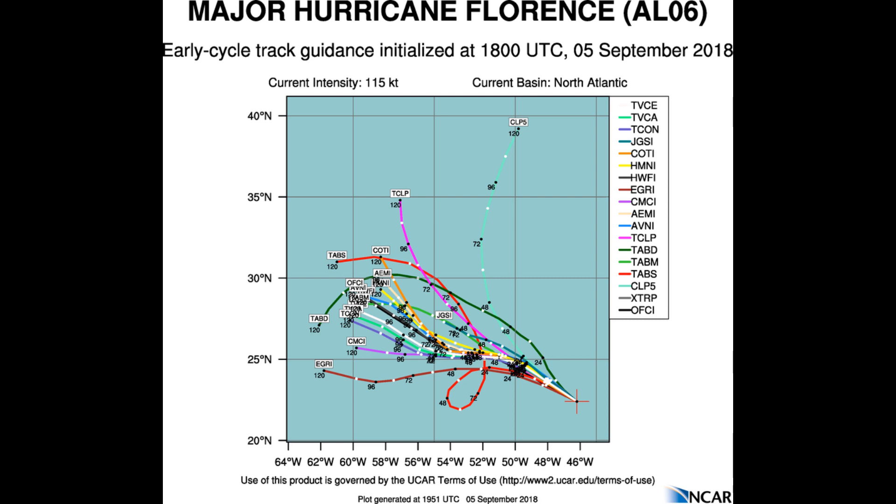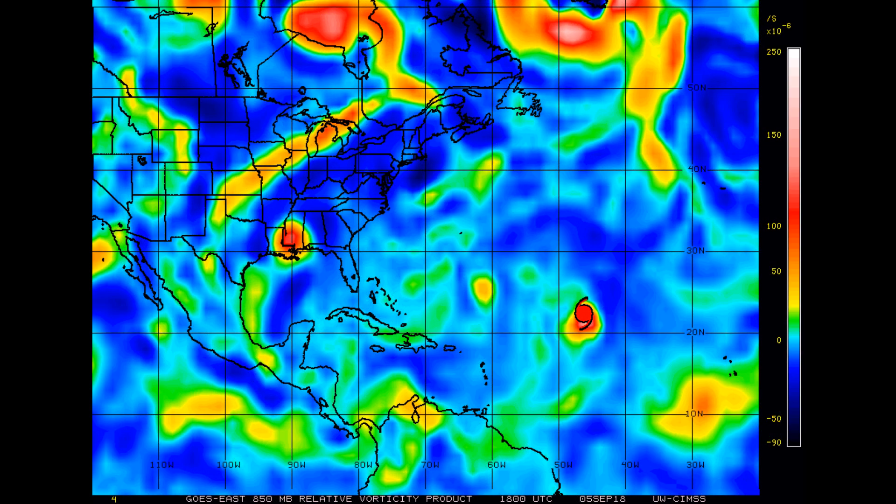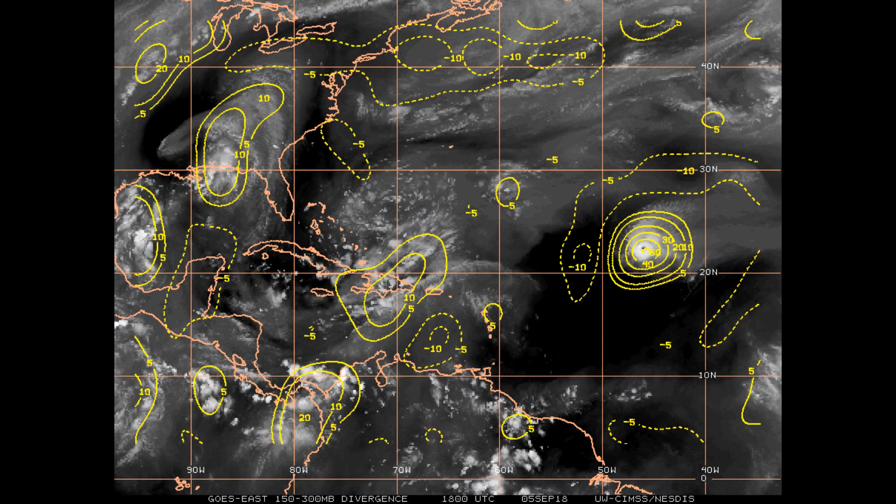Within 48 hours, vertical wind shear is anticipated to weaken, which would allow Florence to intensify and potentially regain major hurricane status. The National Hurricane Center is saying there is significant uncertainty in the intensity forecast. Looking at 850 millibar vorticity, you can see ex-Tropical Storm Gordon, and there is another area of interest off the African coast. The upper level divergence is a very healthy 50 knots.